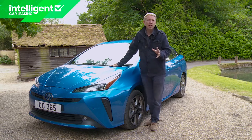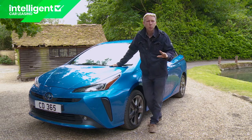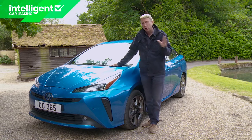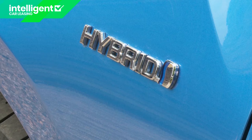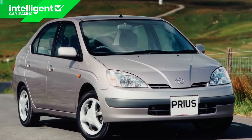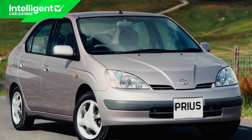To understand the Prius's significance, we need to turn the clock back to 1994, a year in which the Toyota Motor Corporation made a decision aimed at fundamentally changing the way the world would drive. Engines, until that point exclusively fuel-based, could, the company decided, be developed in future to run with a combination of fuel and battery power. This so-called hybrid solution would double efficiency, slash harmful emissions and create a whole new class of car. So was born the Prius, the world's very first mass-produced hybrid powered vehicle, a model very much ahead of its time.